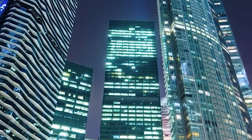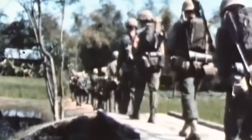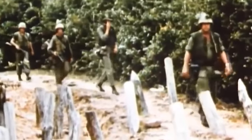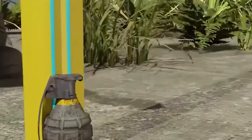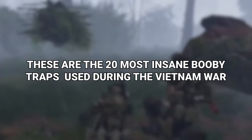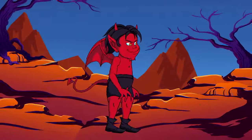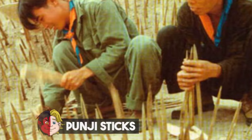As crazy as this might sound, war can make people creative. Most technological leaps in society have been achieved because people were so desperate in wartime they created all new ways to inflict suffering. The Vietnam War was no different — some of the things designed during that conflict proved just how creative war can make people. These are the 20 most insane booby traps used during the Vietnam War. Number 20: Punji Sticks.